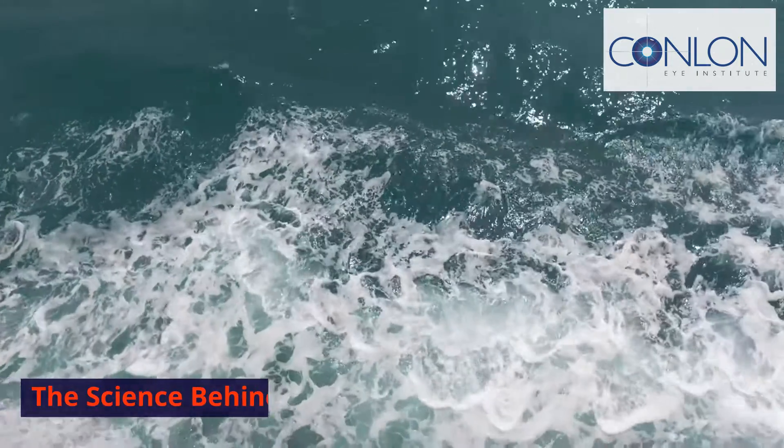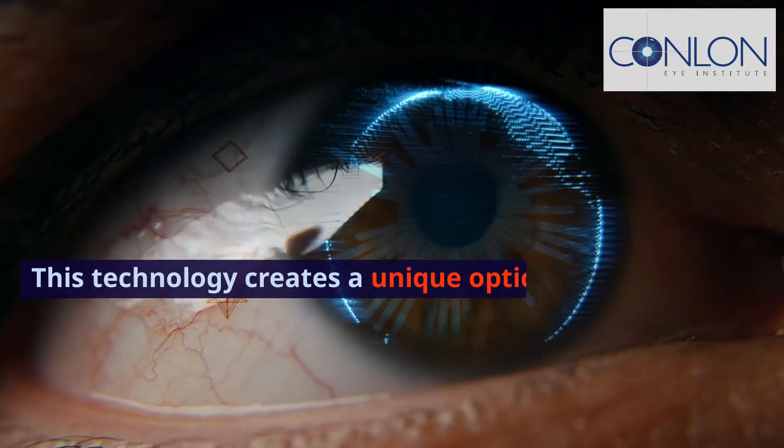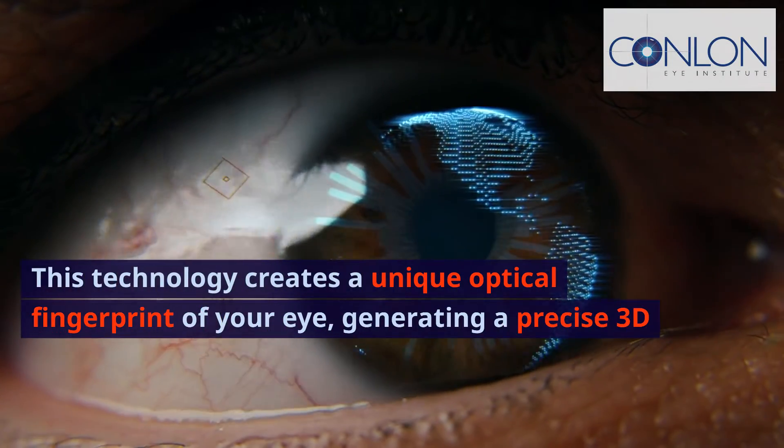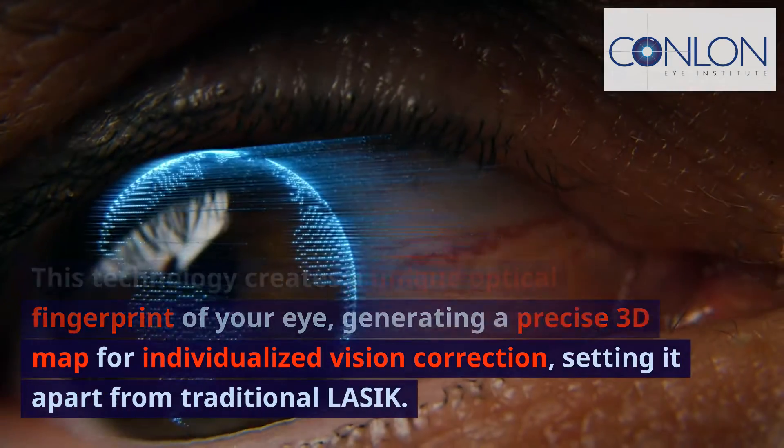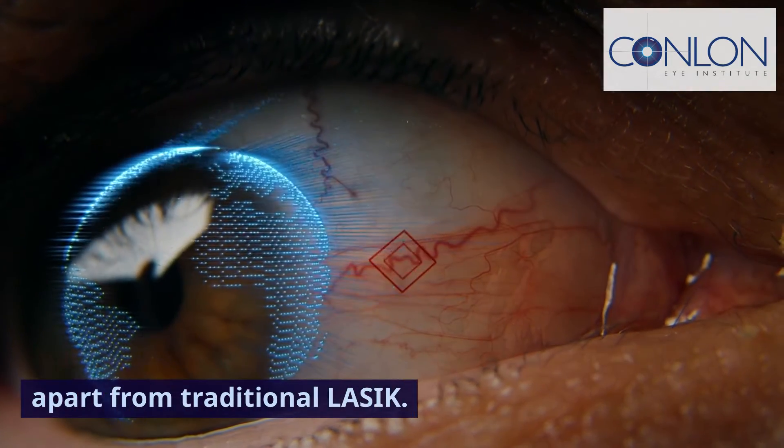The science behind Wavefront. This technology creates a unique optical fingerprint of your eye, generating a precise 3D map for individualized vision correction, setting it apart from traditional LASIK.